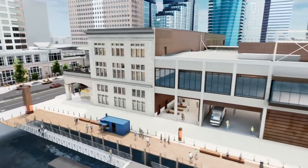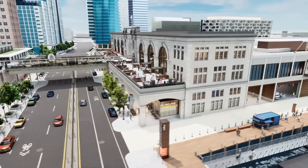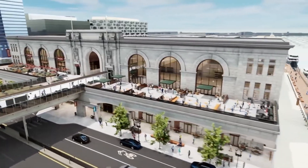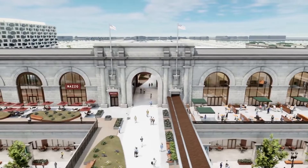On the upper level of the historic headhouse, striking glass-enclosed arches will house new restaurant and ballroom space complete with outdoor terraces. The redesigned bridge will create a new pedestrian-friendly overlook to enjoy dramatic city views.